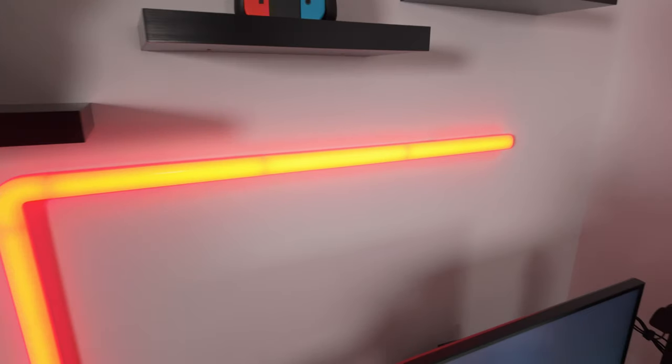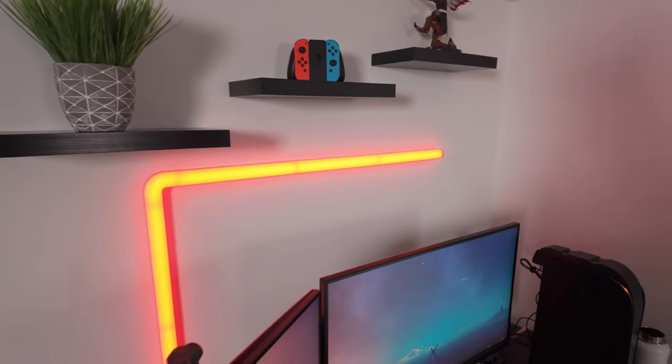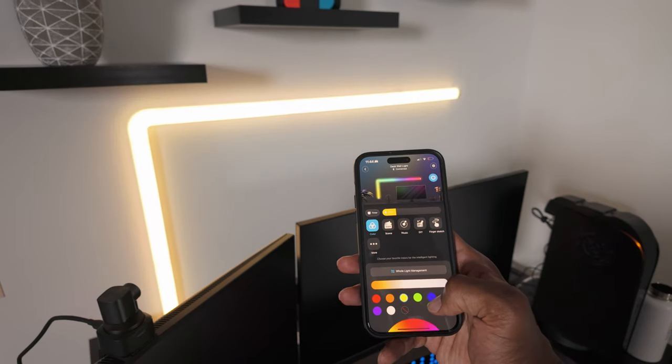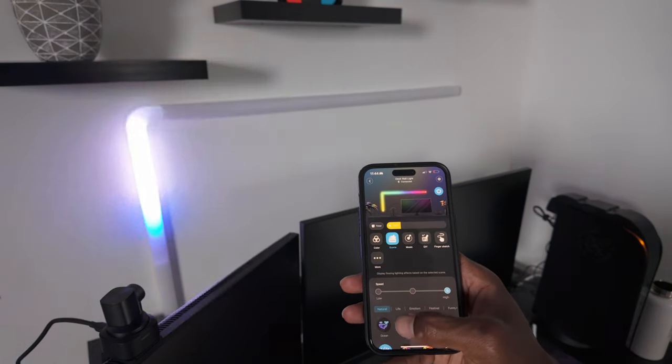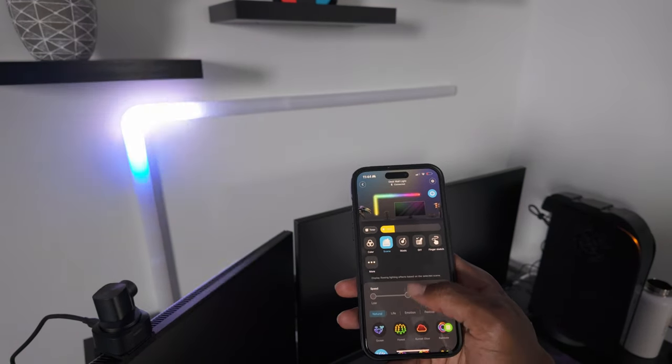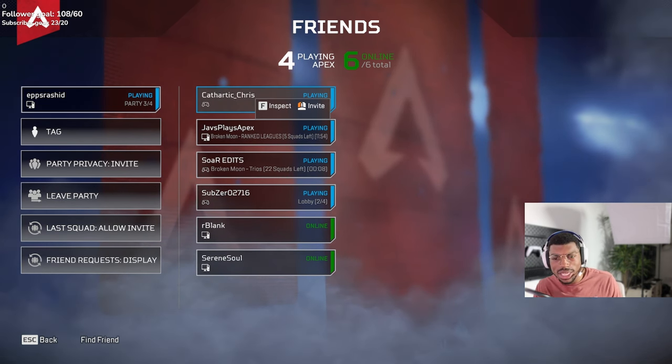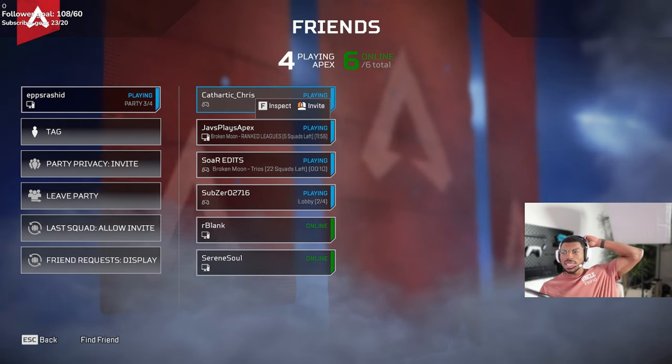Next up on the list at $70, I have these wall lights from Govee that you see right behind me. These lights are so cool — you can change the color and effect to almost anything you can imagine just through an app on your phone. And even better, if you're a streamer like me, or you just find yourself on camera often, these lights can double as a key light so that your camera footage looks a lot more clean and professional.